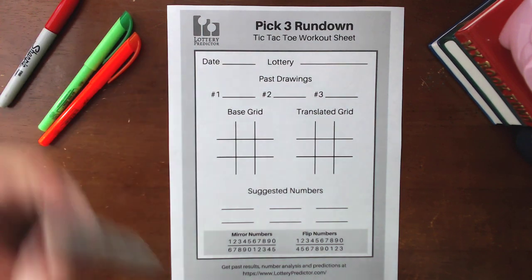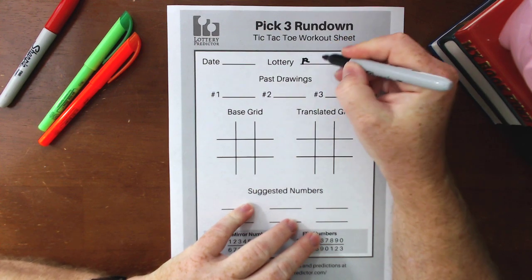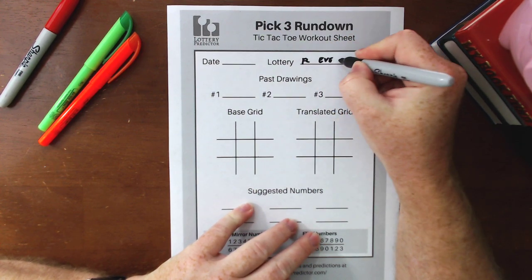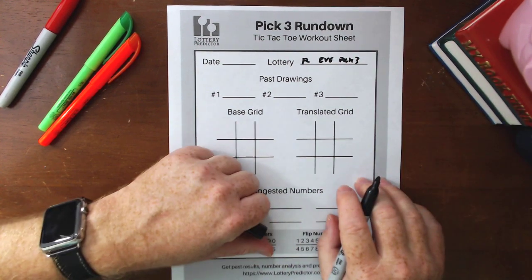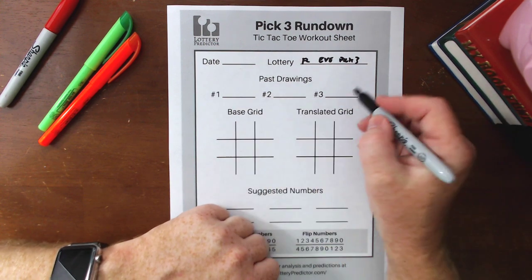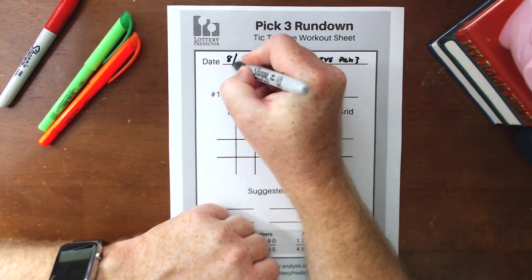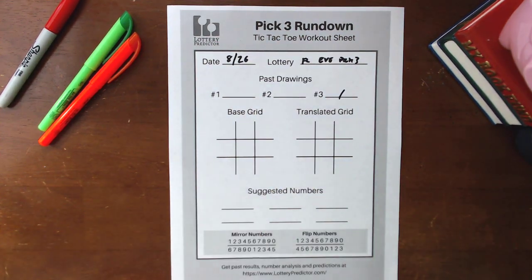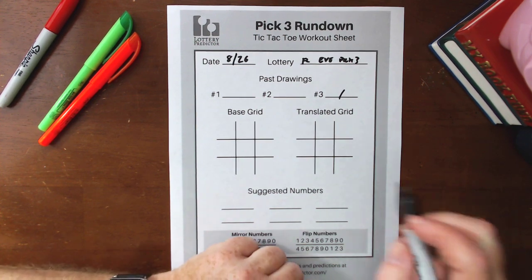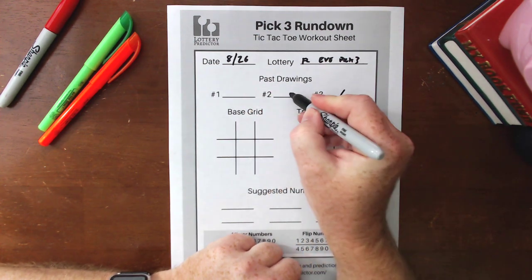The first state I'm going to be showing you is Florida — specifically the Florida Evening Pick 3. Now for this rundown we're going to need two results where the middle number of those results are the same. The base date I started with is actually yesterday's date, which was 8/26.